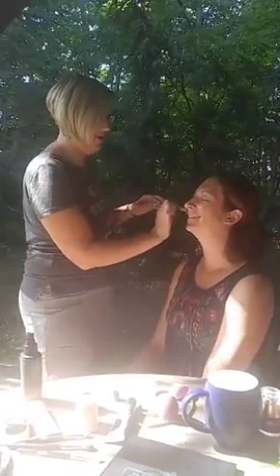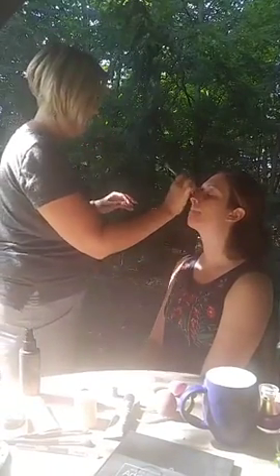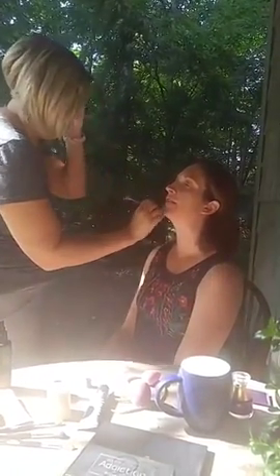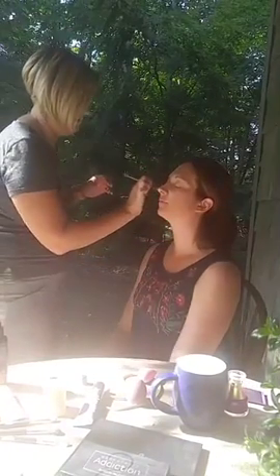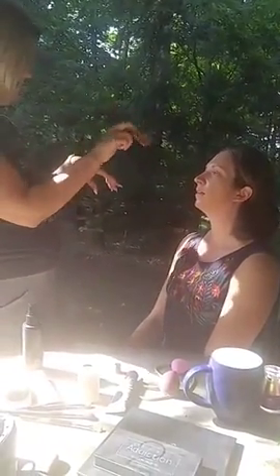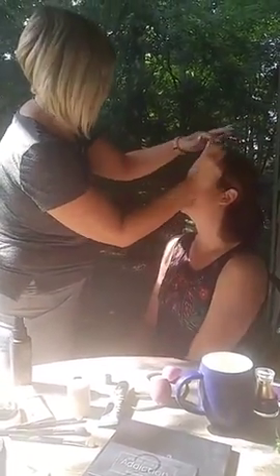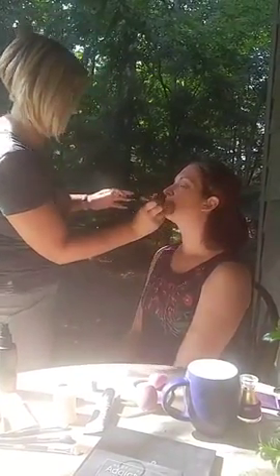We're going to stipple, stipple, stipple — she might be a little overdone for a family picnic, but it all comes off! So you just tap it — you want to press it in, and then in these areas I kind of just blend it down a little bit, then go back to tapping. This little end I'm going to go back with after and get into the little creases.